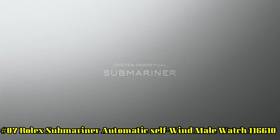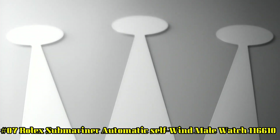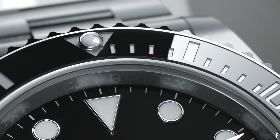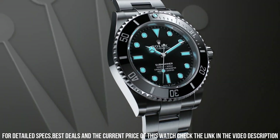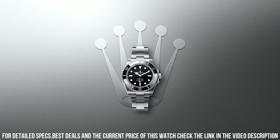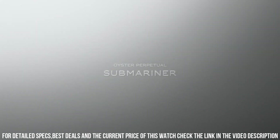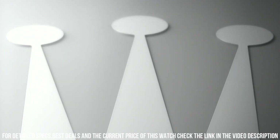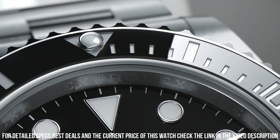Number 7: Rolex Submariner Automatic Self-Wind Men's Watch 116610. Swiss Made, Black Dial, Dot Hour Markers, Black Cerachrom Ceramic Bezel Insert, Engraved 60-Minute Graduations, Cyclops Lens Date Feature, Instantaneous Date with Rapid Setting, Stop Seconds Feature for Precise Time Setting, Self-Winding Automatic Chronometer Movement, C.O.S.C. Chronometer Certified, Rolex Caliber 3135, 28,800 vibrations per hour, 31 jewels, Polished with Brushed 904L Oystersteel Stainless Steel Case.